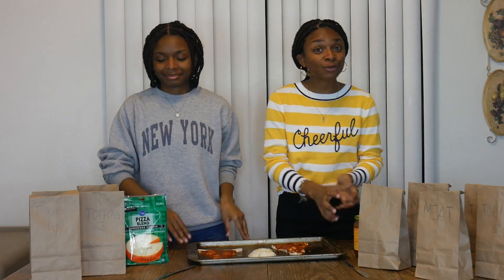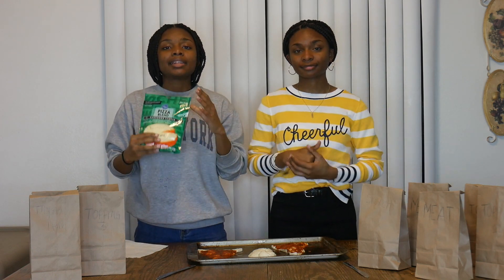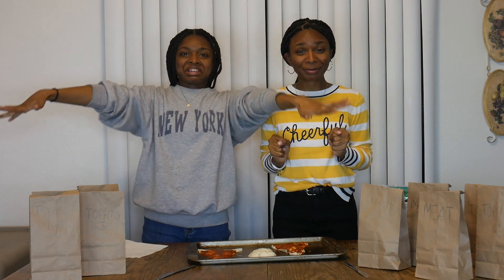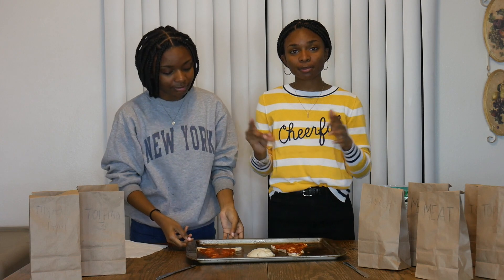For the base of both of our pizzas, we are going to be using Pizza Sauce by Ragu, and for our cheese, we will be using Mozzarella Cheese. These two items will be remaining the same. The items that will be more of a mystery to us are the toppings that we're putting on our pizzas. We've already got our pizzas both set up and we have our pizza sauce put on them, so let's get started.